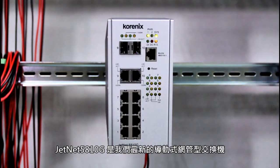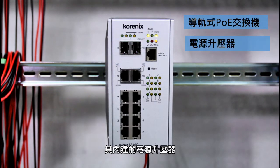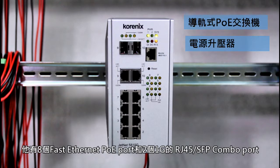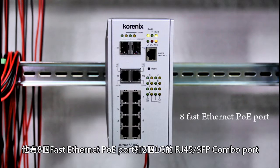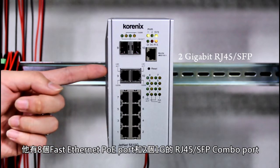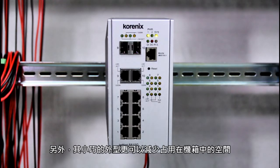The 5810G is our latest DIN rail type PoE switch, which has a built-in power booster. It means you could use a 24-voltage DC power supply for it. It has eight Fast Ethernet PoE ports and two Gigabit RJ45 SFP combo ports, with a slim-size housing for saving space in the cabinet.